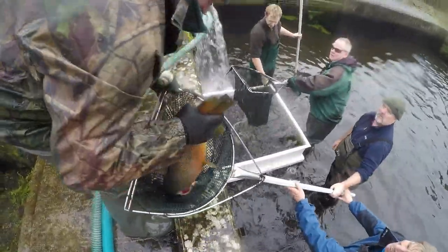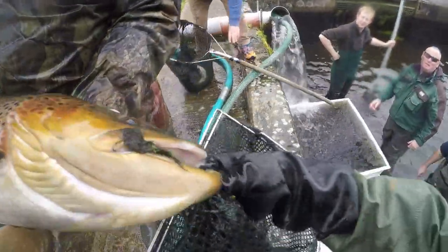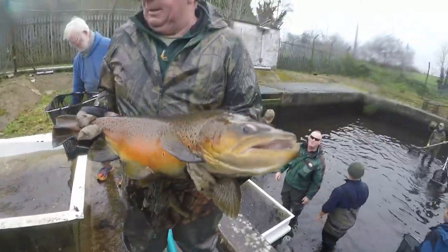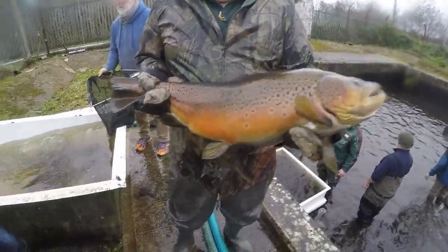Look at the size of that — what weight do you reckon that is? He's about 8 pounds.